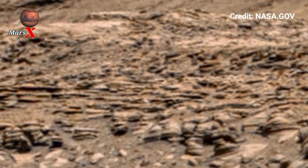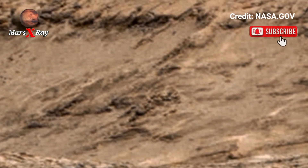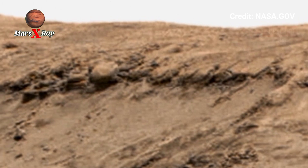Hi guys, welcome back to our YouTube channel. Mars X-ray — NASA's Mars Perseverance Rover, Sol 1543. NASA Mars rover taking panoramic video footage from NASA's Perseverance Rover.